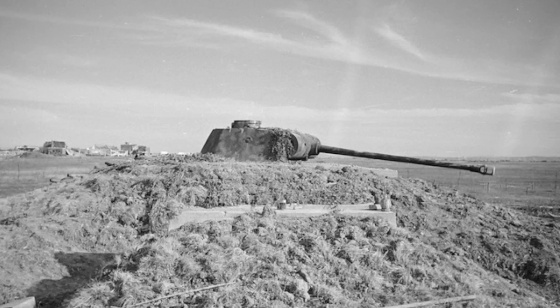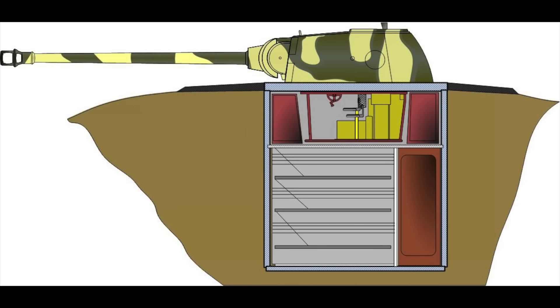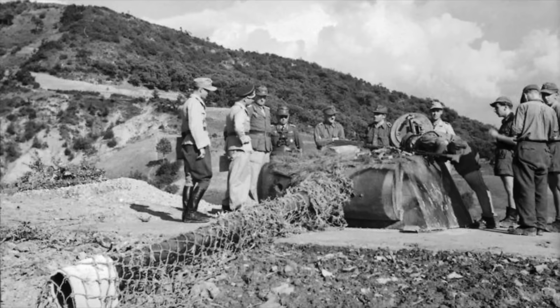The Germans developed two types that were actually used in combat. The Pantherturm 1, Stahluntersatz, consisted of a prefabricated steel two-storey bunker with the tank turret mounted atop. And the Pantherturm 3, Betonsockel, or concrete base.